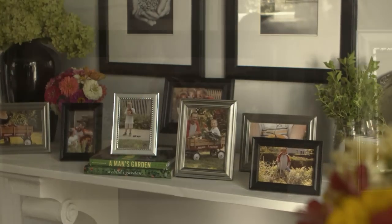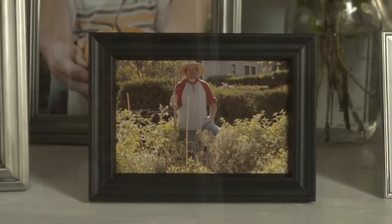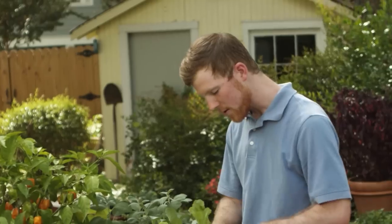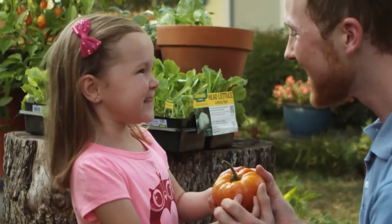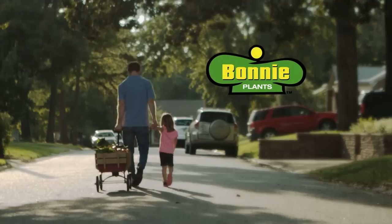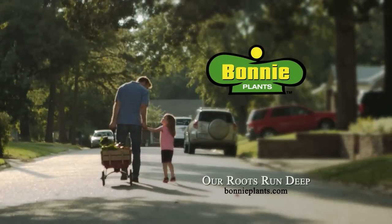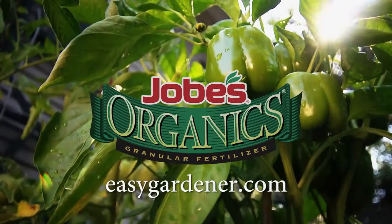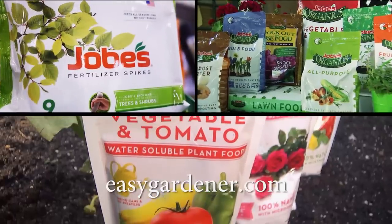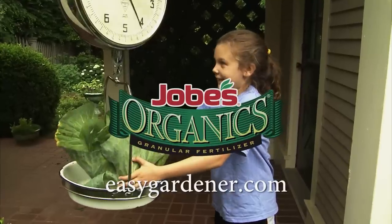When I was a kid, my dad grew so many vegetables and herbs that we had to give most of them away. As I got older, I realized he didn't give it away because he grew too much — he grew too much so that he could give it away. And by the makers of Job's Organic Fertilizer, now in spikes, granular, and water-soluble formulas. Easygardener.com.